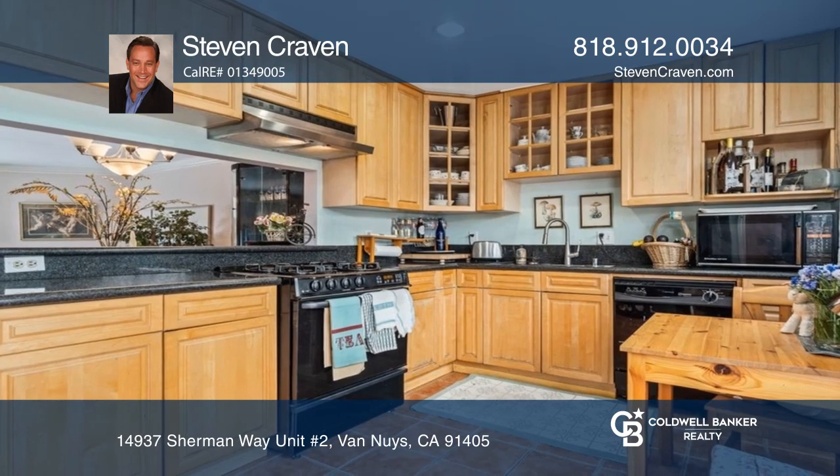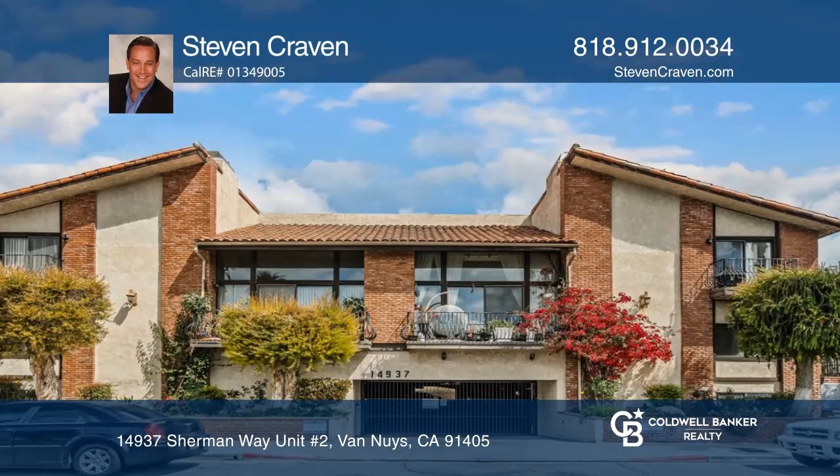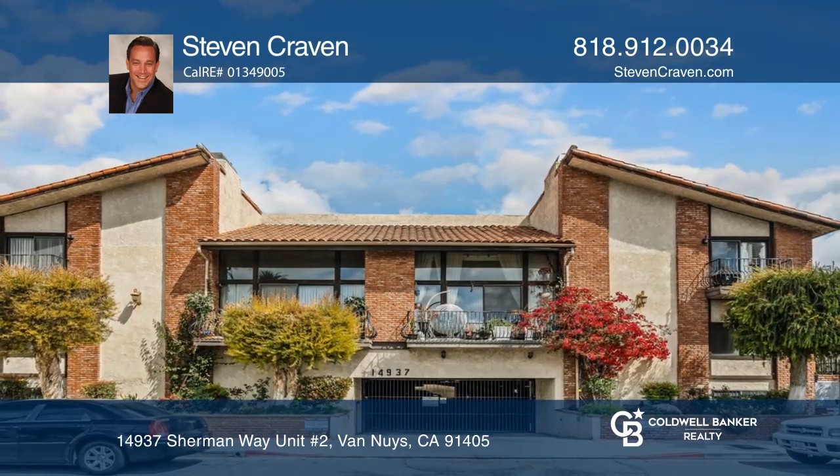The primary ensuite bedroom is complemented by vaulted ceilings, a walk-in closet, and a balcony. Fall in love with your future home by contacting Steven Craven to schedule a tour.